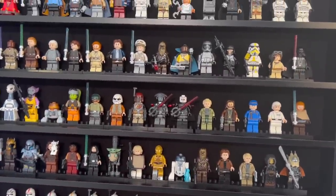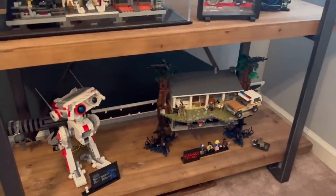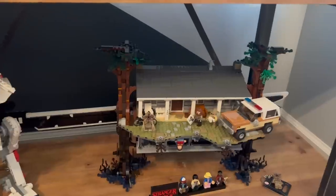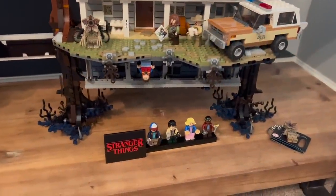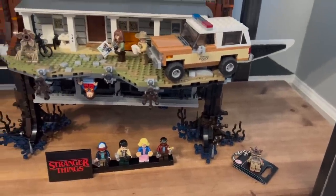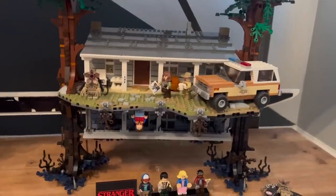On the bottom shelf of Ethan's final display case is the Stranger Things Lego set — one of his favorites because it doesn't even look like something Lego would do. The building techniques are phenomenal. He also has the Demogorgon keychain, picked up at Atlanta BrickCon. Lego probably won't be making much more Stranger Things in the future, so these items are good to have.